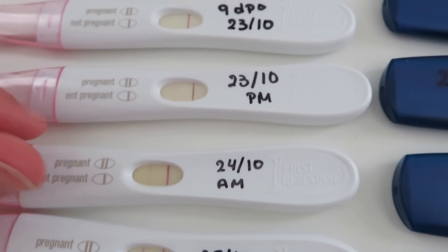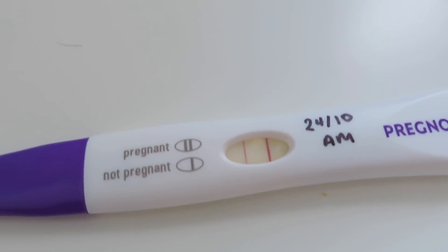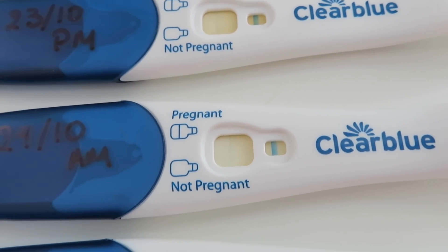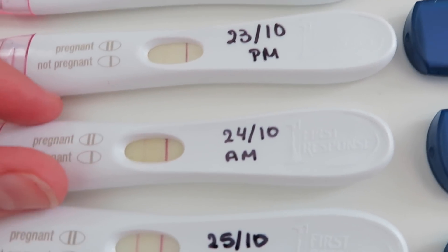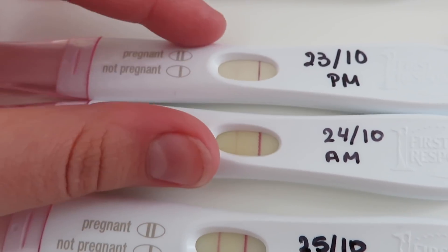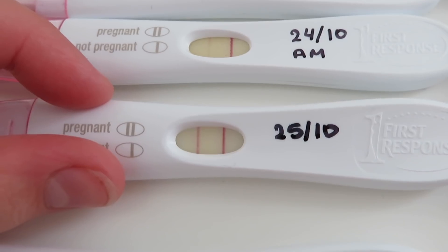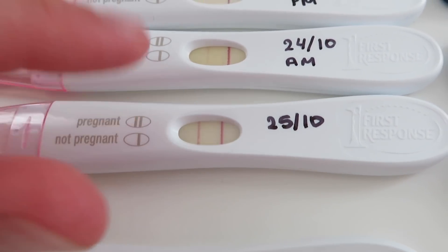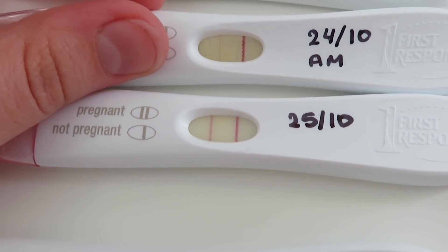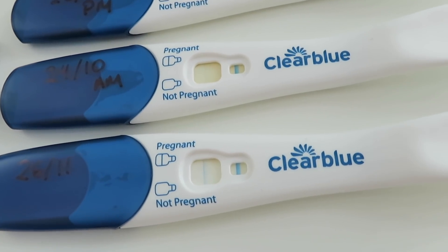The next day — 10 DPO — I dipped all three tests. I dipped a Prognosis as well as the other two, and look at that Prognosis line — nice and dark. The Clear Blue got darker again, though these Clear Blues have faded quite a bit. And look at how dark the First Response is. Then at 11 DPO — look at that line! It was blazing; they're practically the same color. The happiness and joy seeing the lines get darker day by day.